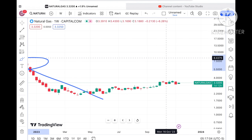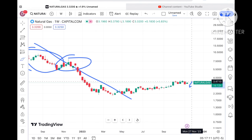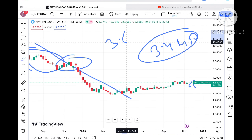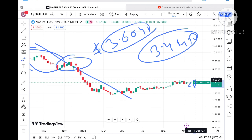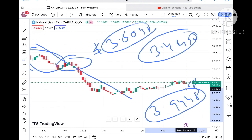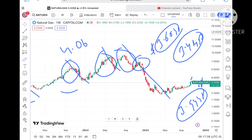Now suppose if the price sustains this level — probability is higher it will move upside. If it sustains, we can see it will touch a level of around $3.4450, which is already being tested, so chances are high it will move further higher and can touch $3.6041. Once the price starts going above $3.6401, a further upside we can see towards $3.948, and from there a further upside towards $4.068.